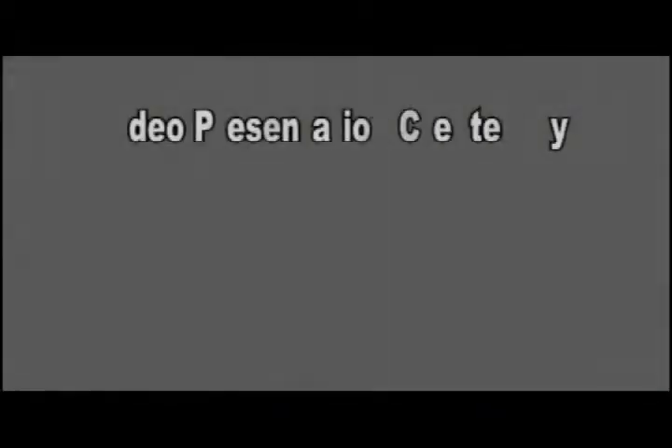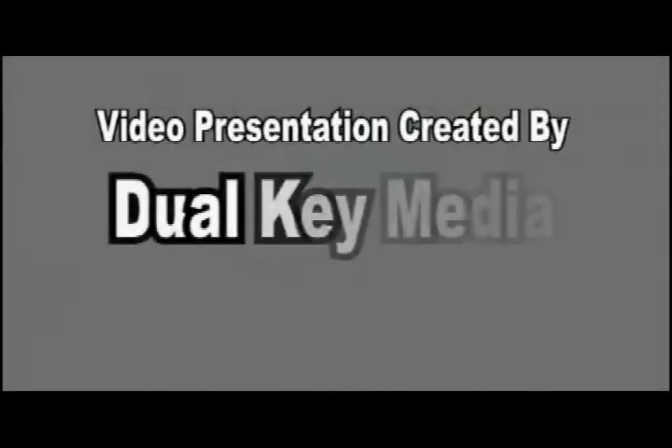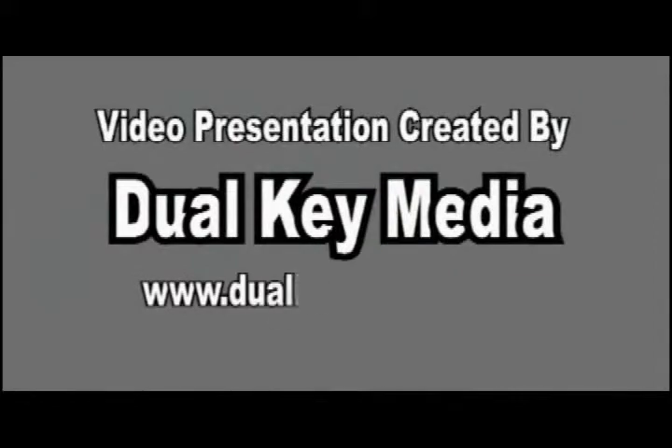This video presentation was created by DualKeyMedia. DualKeyMedia.com.